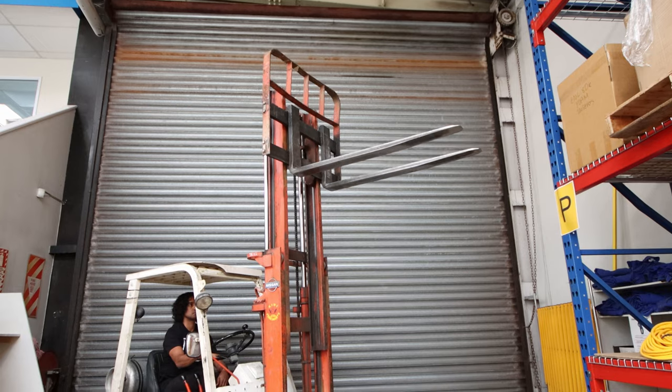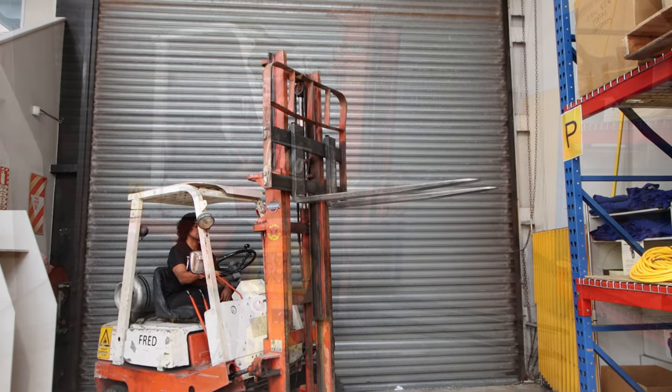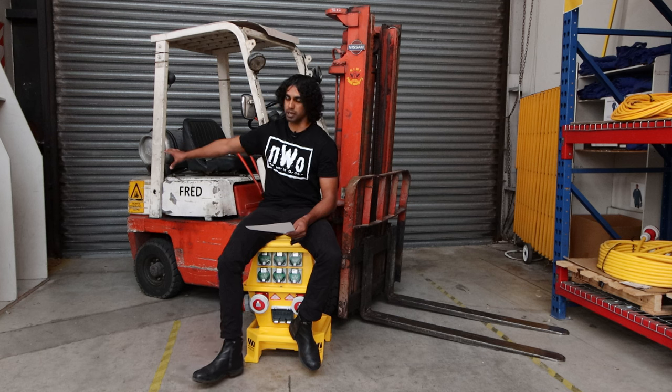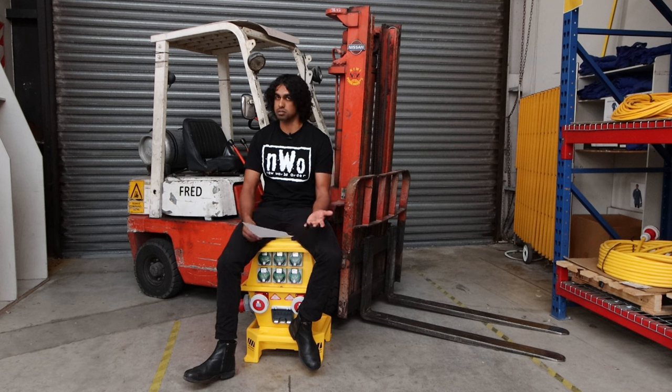Weirdly enough, Fred weighs 1.185 tons, so he's a pretty small boy and most of that's concentrated at the rear counterweight. So he's about a ton and he can lift a ton, which is pretty good. He benches his own weight, and he's been doing it for 25 years — I'll give him some credit there.